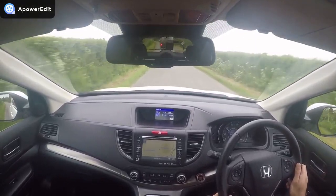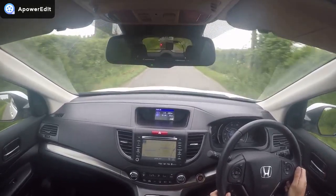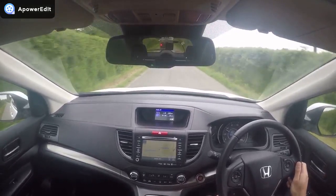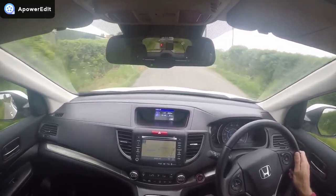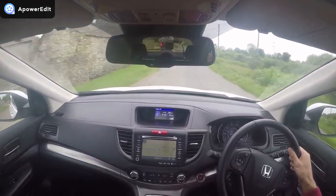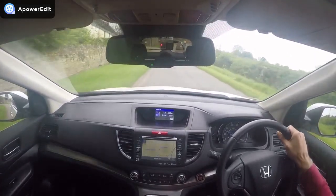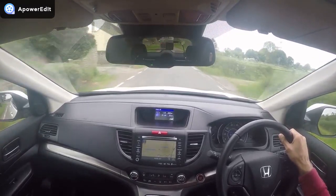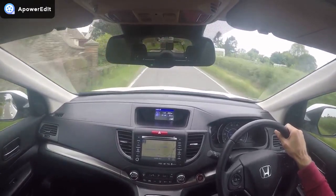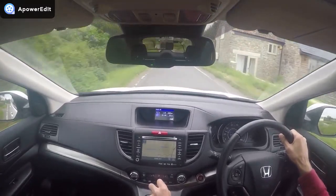No warning lights at all on the dashboard relating to the engine or any other part of the car, and the temperature gauge is currently running at a third, which is exactly where it should be on a Honda car whether petrol, diesel, or otherwise. The engine is fantastic to sit behind and use — it's a very refined engine. Only really in first and second gear are you honestly aware that it's actually a diesel.